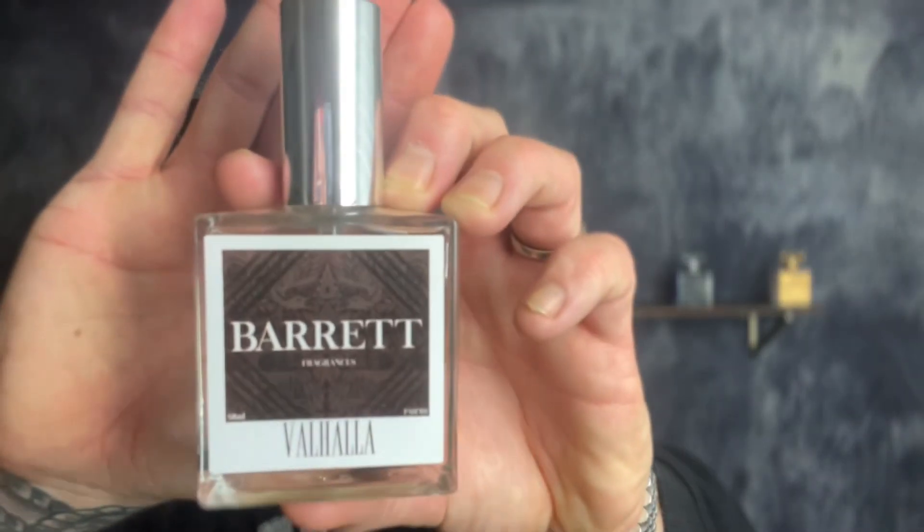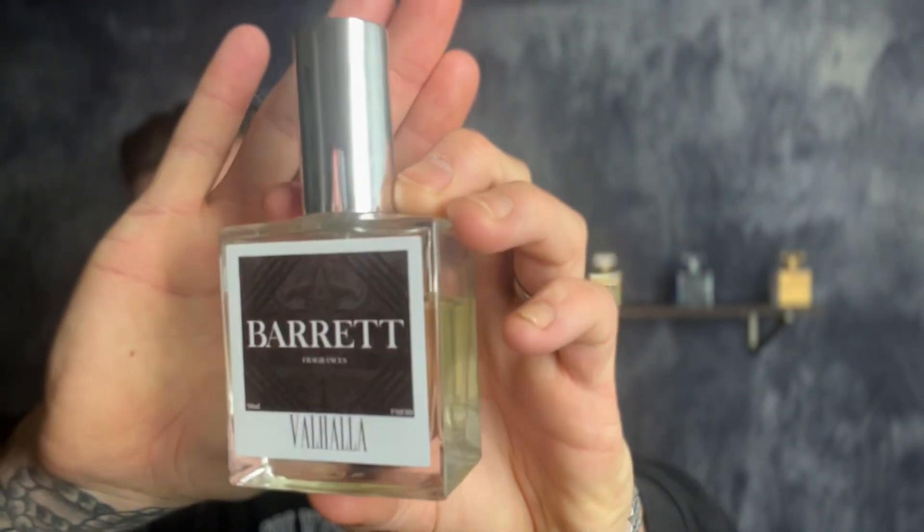Hello and welcome back to the channel. I'm your host, my name is Alex and you're watching Barrett Fragrances Official. Today we're diving deep and far — two years ago when this bad boy got released. That's right, we are talking about Barrett Fragrances Valhalla.